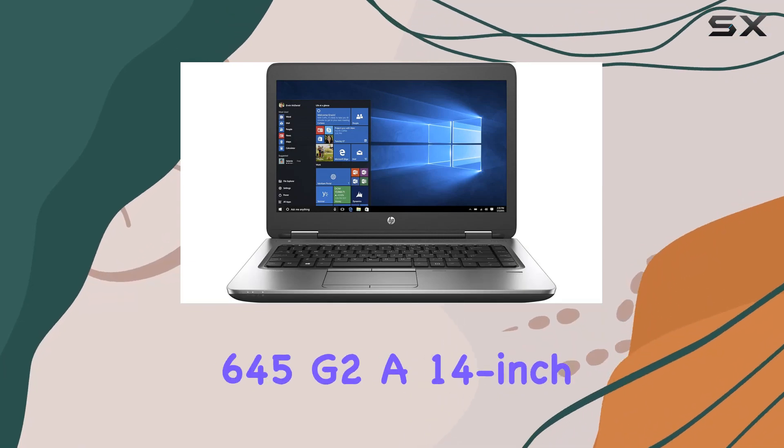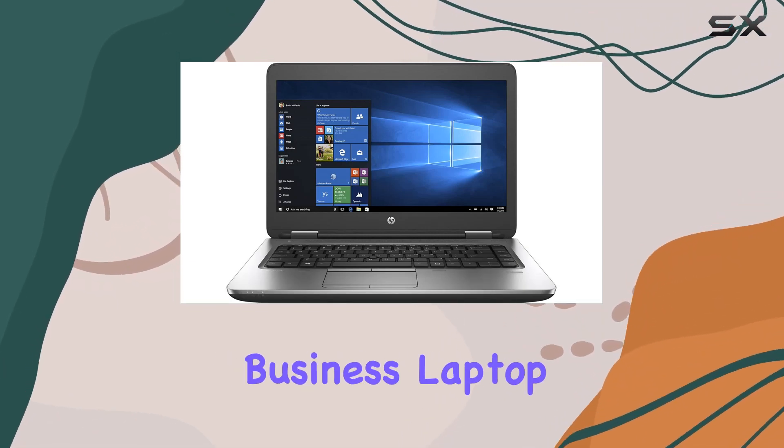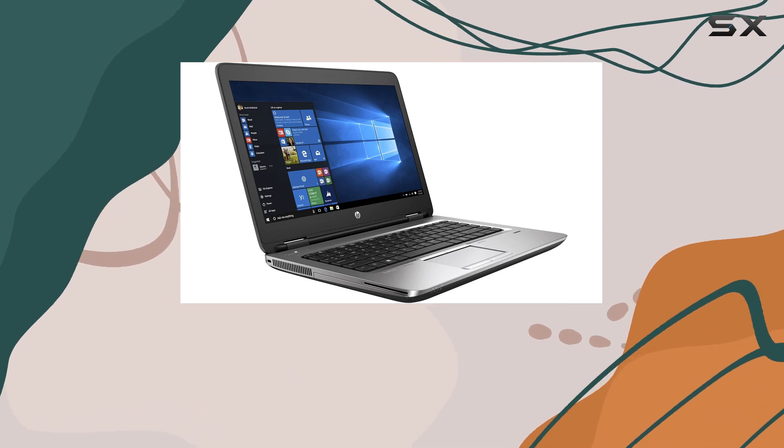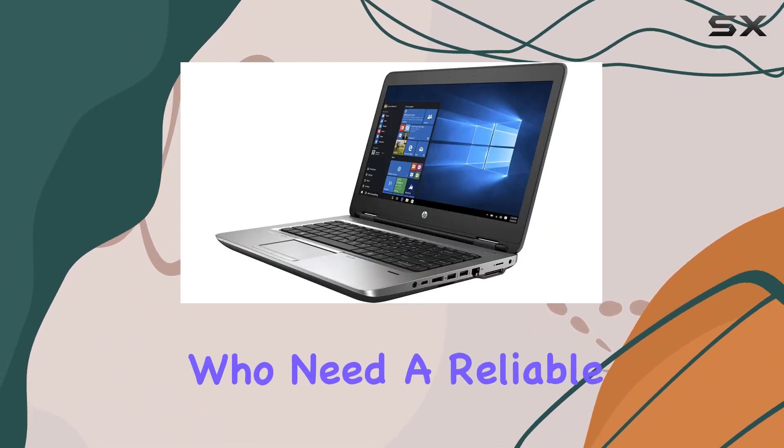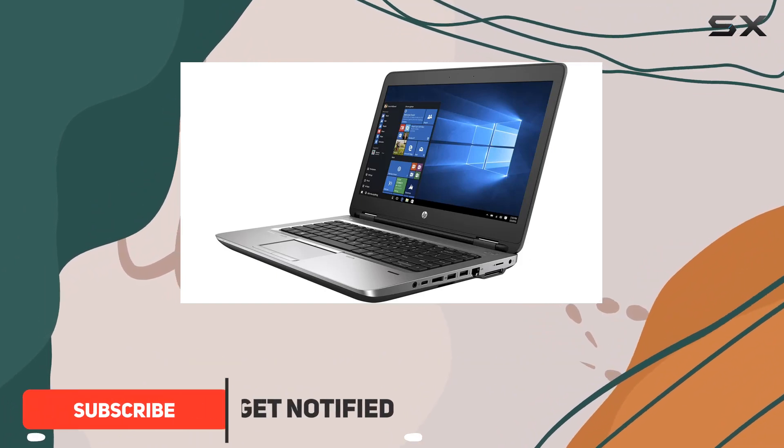The HP ProBook 645 G2, a 14-inch business laptop, stands out in the crowded market of budget-friendly laptops, particularly for professionals and students who need a reliable workhorse without breaking the bank.